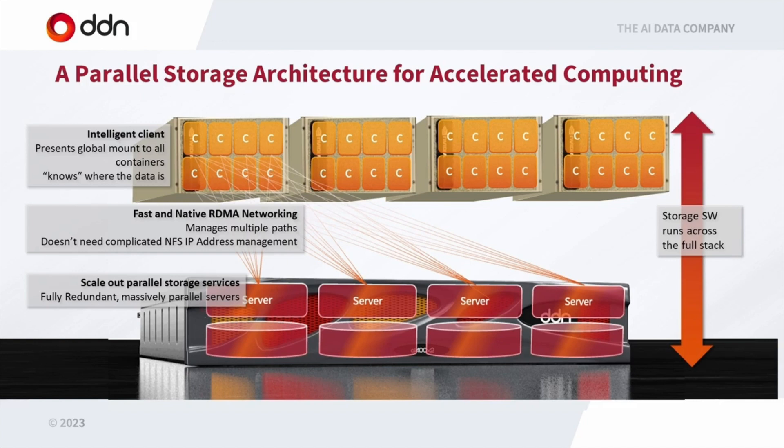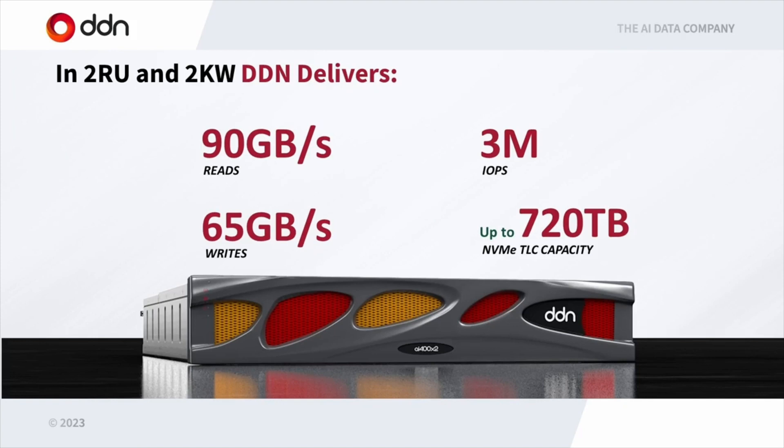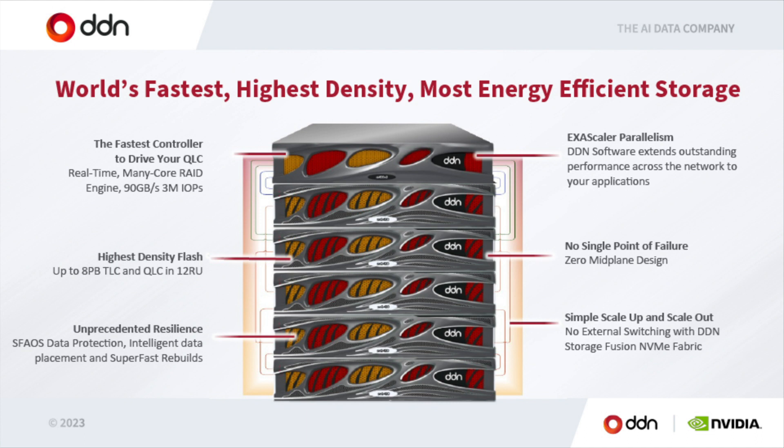The storage itself is scale-out — many systems forming one seamless namespace. What you see here is the AI 400 X2, which is what we've been shipping to all these super pods over the past two years since we upgraded to this latest model. These numbers are huge. Compare them to systems typically using NFS and you'll see they're much smaller and much bigger in footprint. Typically it's a 10x ratio between our parallel file systems and more conventional storage systems — lots of IOPS, lots of throughput, lots of capacity in a 2U.